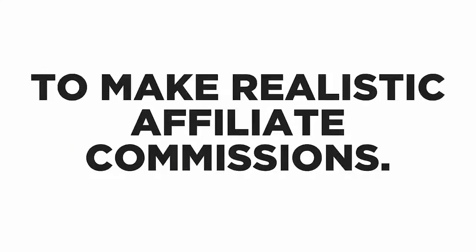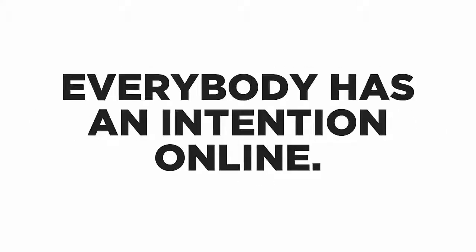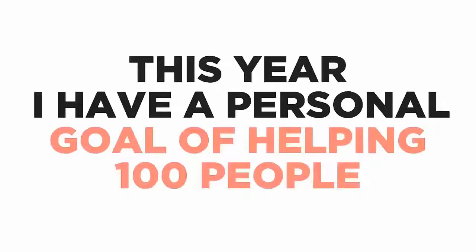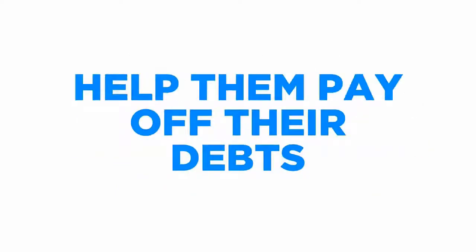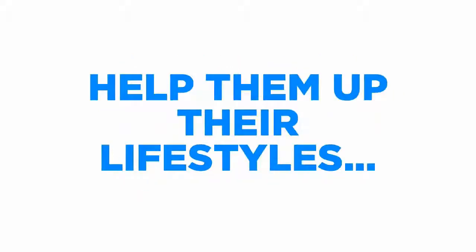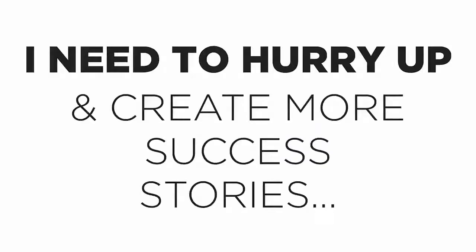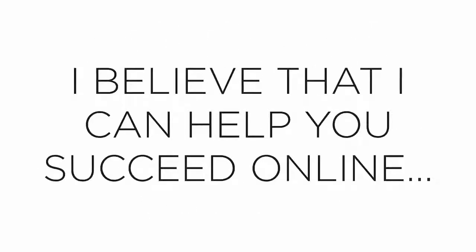Now you might be wondering what the catch is. Let's just be honest with each other — everybody has an intention online. My intention is very simple: I want to collect more success stories for a book I'll be publishing next year. This year I have a personal goal of having 100 people quit their day jobs and live the lives of their dreams — help them pay off debts, supplement their incomes, and upgrade their lifestyles. But so far I'm short by 53, so I need to create more success stories and I need your help.